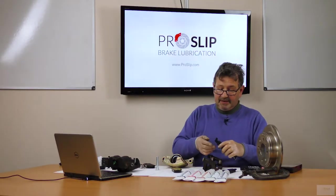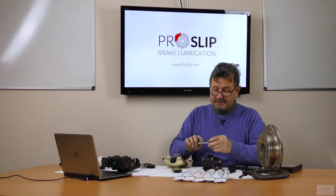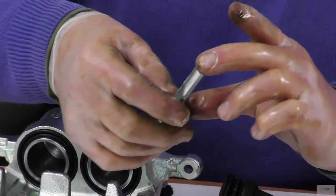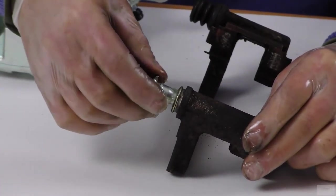Apply a small amount of ProSlip Pin to the caliper pin and slide it in and out of the pin seat. If you apply too much you won't be able to push the pin back in on reassembly.